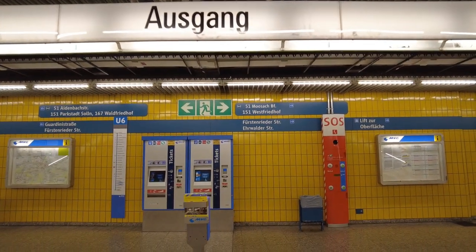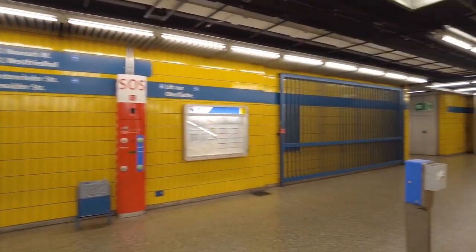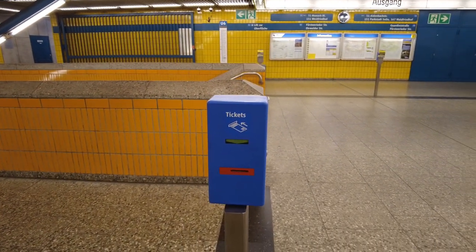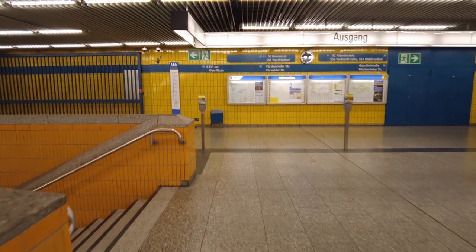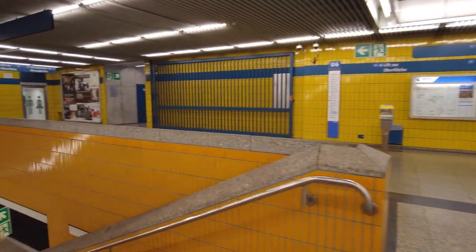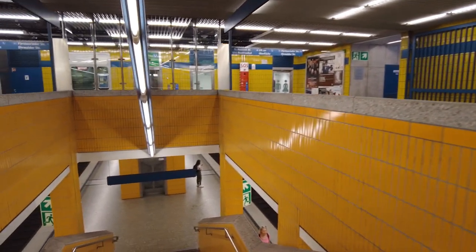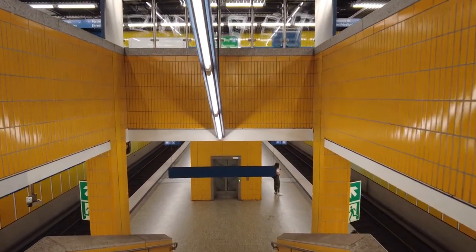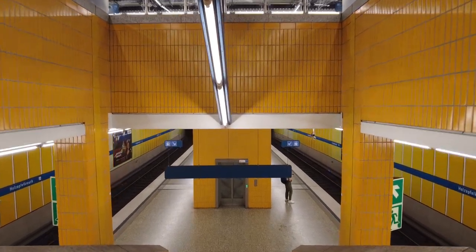Ticket machines — you always need those. And these validation stampers. These are needed for individual cards, individual tickets. If a ticket here in Munich doesn't have a date or a time on it, it has to be validated, or it's not valid.